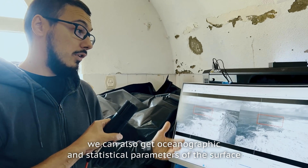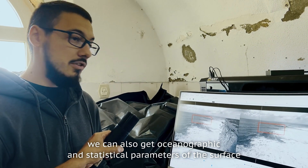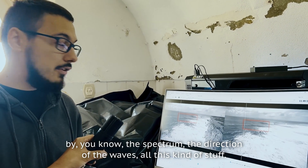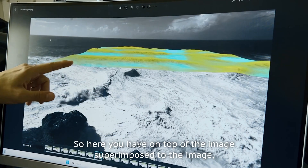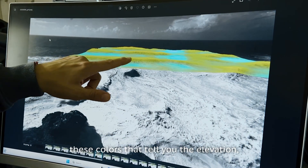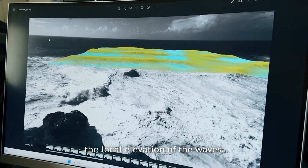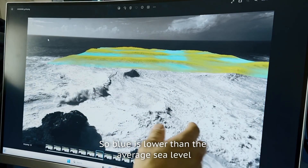We can also get oceanographic and statistical parameters of the surface, like the spectrum, the direction of the waves, and all this kind of data. Here you have, superimposed on top of the image, these colors that tell you the local elevation of the waves.